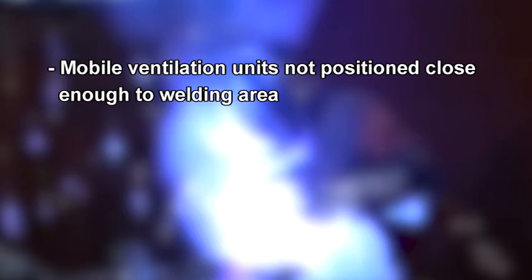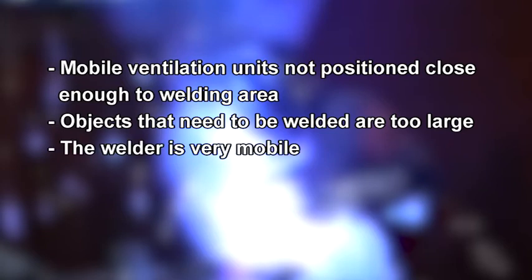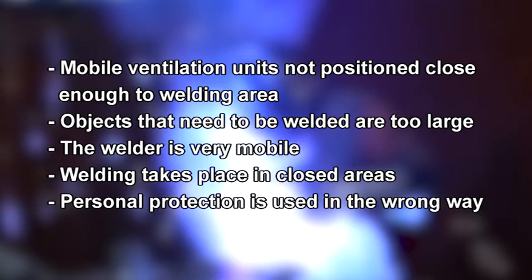Mobile ventilation units are not positioned close enough to the welding area. The objects that need to be welded are too large. The welder is very mobile, or welding takes place in closed areas such as in ships. Personal protection is used in the wrong way.